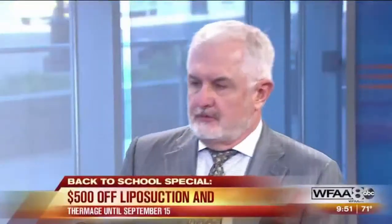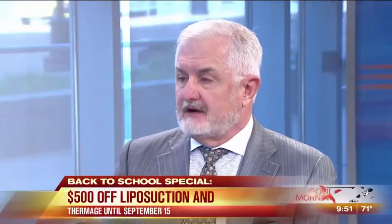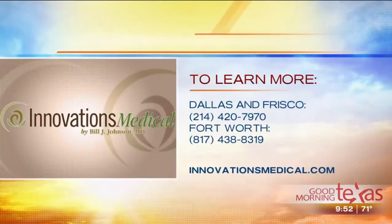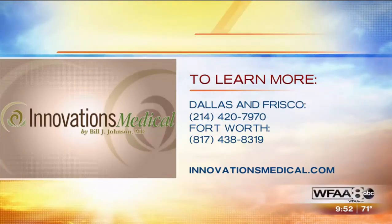If you're as excited as I am, there is a continuing back-to-school special for two more weeks: $500 off on Thermage and $500 off on liposuction until the 21st. Innovations Medical has multiple locations in town — Dallas, Fort Worth, and Frisco. Here's the number: 214-420-7970.